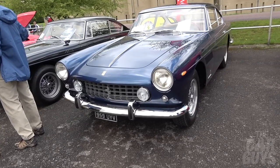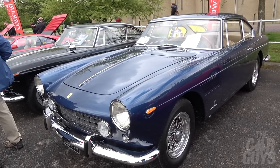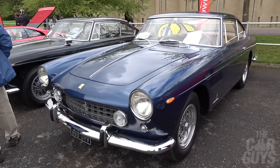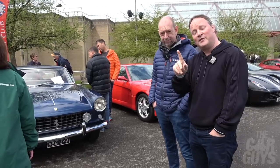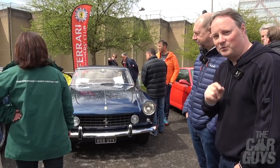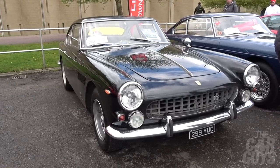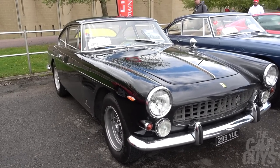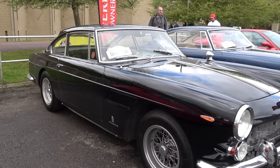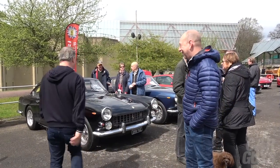Here we have some 250 GTEs - real classic Ferrari stuff. I happen to know that this car is one of the best in the country, looked after by Emblem Sports Cars. Hopefully at some point I can persuade the owner to let me take it out for drive every Ferrari. Past another 250 GTE - a black one. I absolutely love these; they're very gentlemanly. That big V12 in the front - how expensive could that be to run, seriously? It can't be much at all.